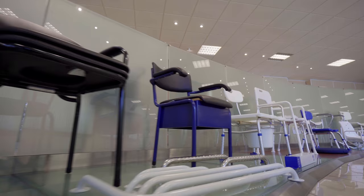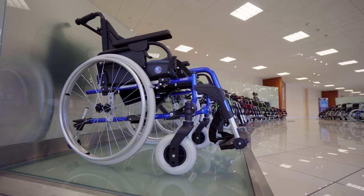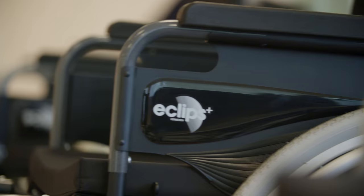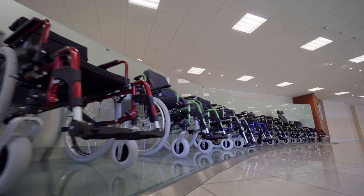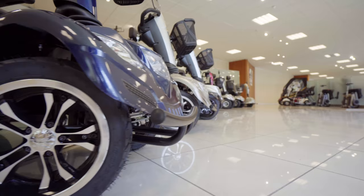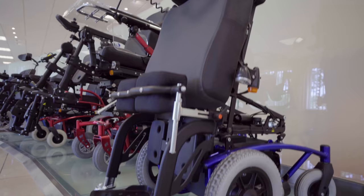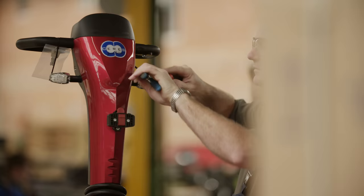Fermeren designs, manufactures and distributes manual and electric wheelchairs and products specially developed to assist people with limited mobility. Of course, wheelchairs are our most important product. Our range includes different models, sizes and weights. It's these high quality wheelchairs adapted to the needs of the users that we are best known for.